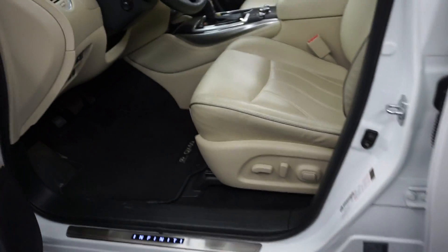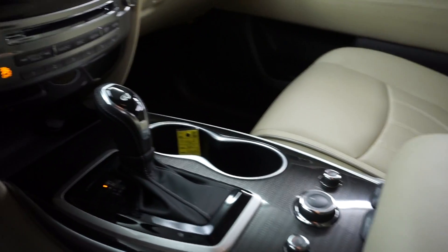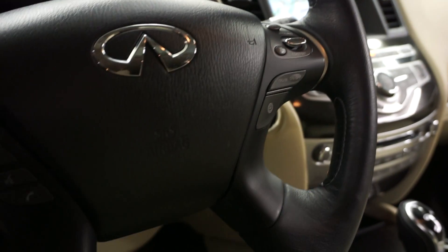This one is white, it's got tan leather interior, power bucket seats, front heated seats, CD, satellite radio, navigation, rear view and front view cameras, leather steering. It's got only 12,000 miles.